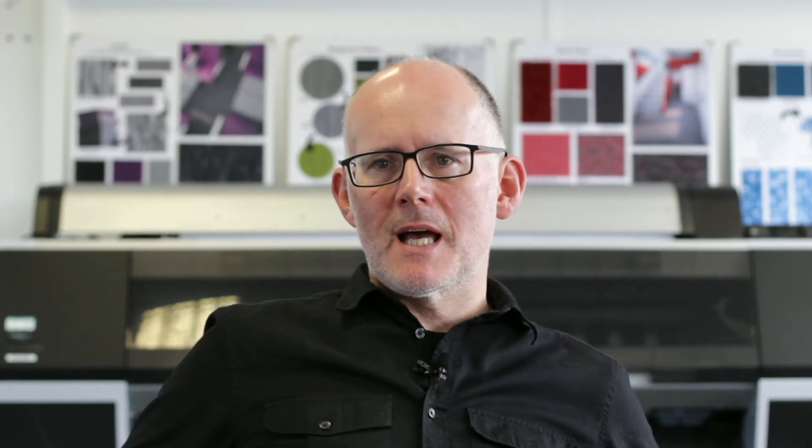Flo-Tex Color FR is a great introduction to the Flo-Tex portfolio. It's a semi-plane collection containing four different textures or patterns in a wide range of colours. It's great to use as a complement to other Flo-Tex designs and other flooring.